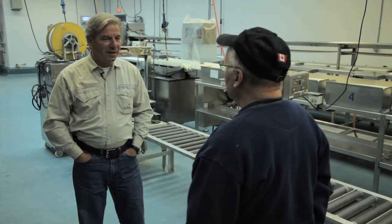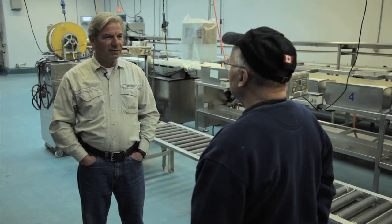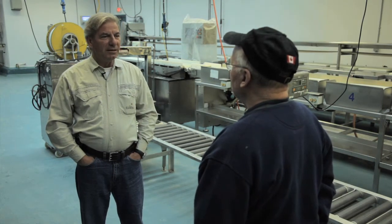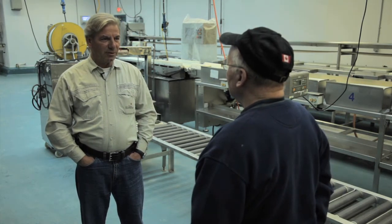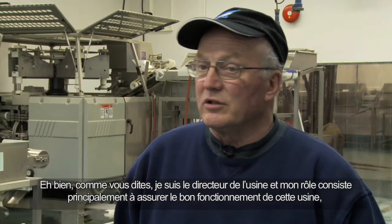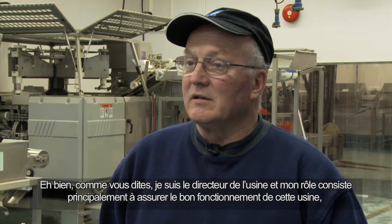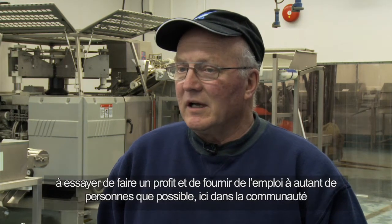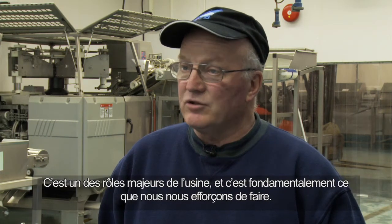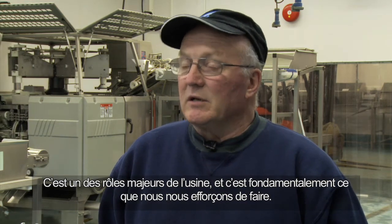Hello Don, you are the manager of this fish processing plant, so what's your role exactly here? Well, I'm the manager of the plant and our role mainly is to make sure that it functions well. We're trying to make a profit, trying to provide employment for as many people as we can here in the community. That's one of the major roles for the plant.